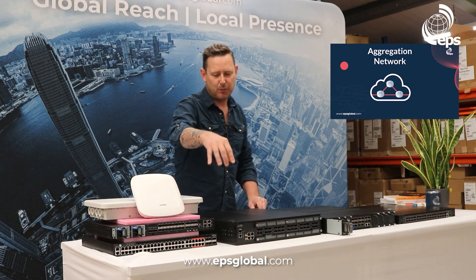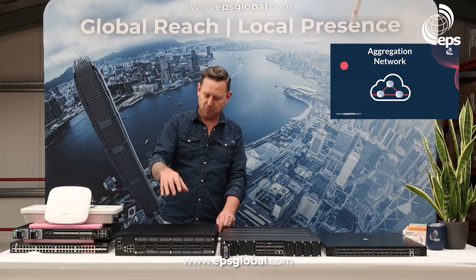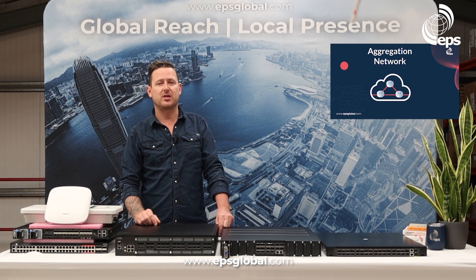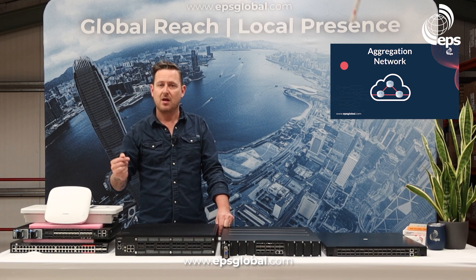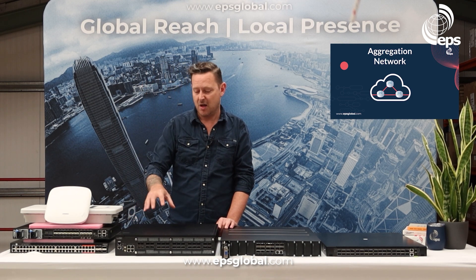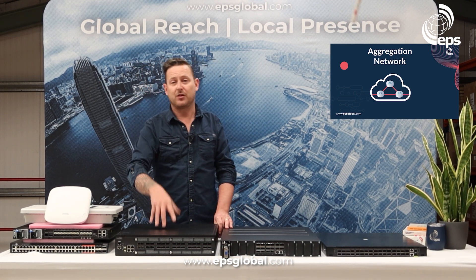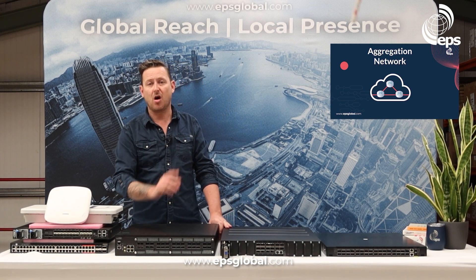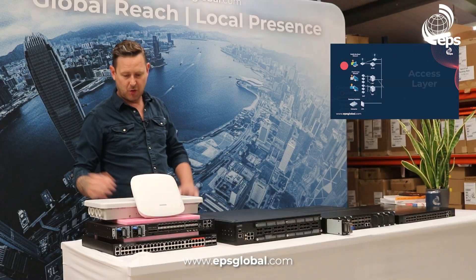On the aggregation side specifically, the models from Edgecore include a full range of 10 gig — the 5912, 5916 — and we can add MaxSec with the 5916XM. We can also add an external TCAM chip for quick lookups with the 5916XKS. There are four or five different 10 gig models. This is our 100 gig variety, with more 400 gig coming. On the software side, we're deploying OcNOS by IP Infusion in the UK with an ISP.